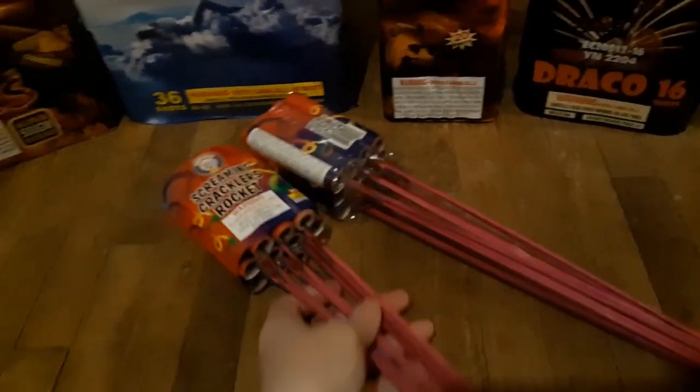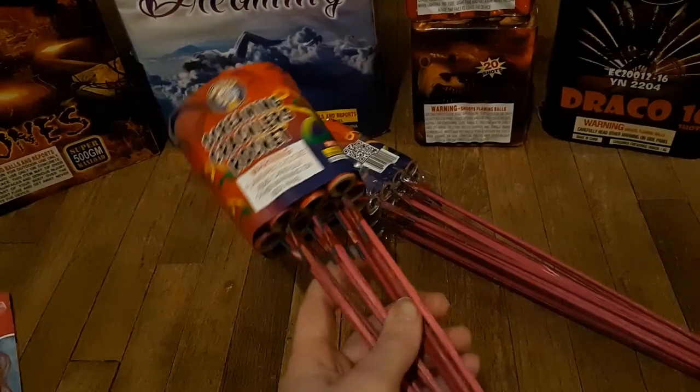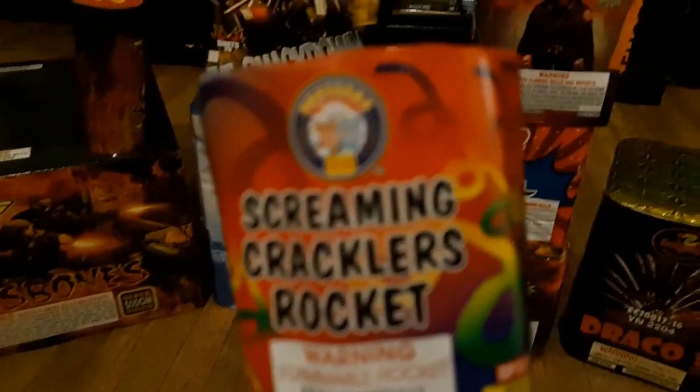Then of course you always have to get a little bottle rocket — some Screamin' Crackler's Rocket by Brothers.